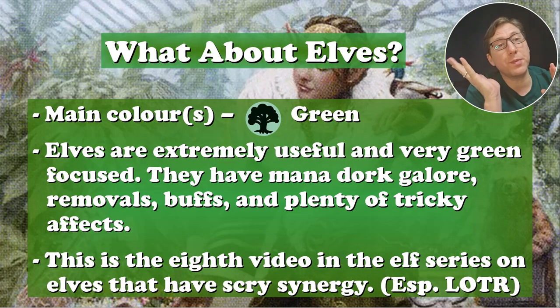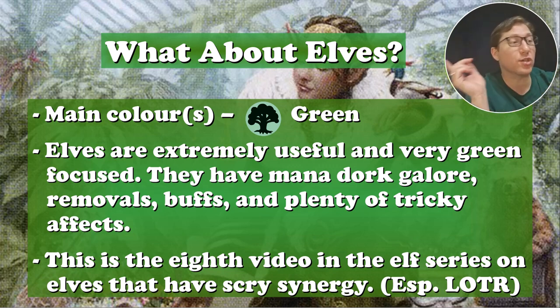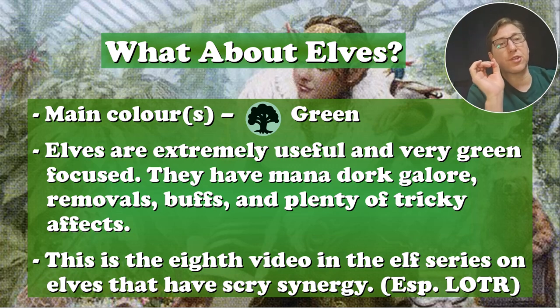What about elves? I've gone over this many, many times, but yeah, main color green. They are great for mana rocks, for buffs, for all kinds of things. Probably one of the most flexible creature types. They're one of the originals. I think that's why they're so flexible because they've been in so many sets. This is the eighth video in the elf series.